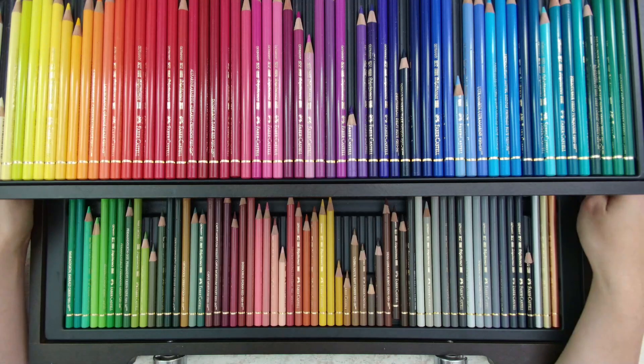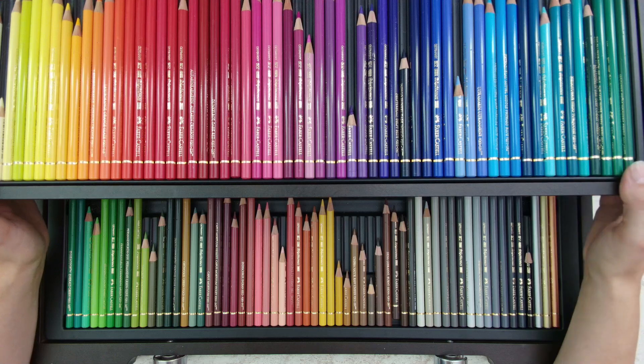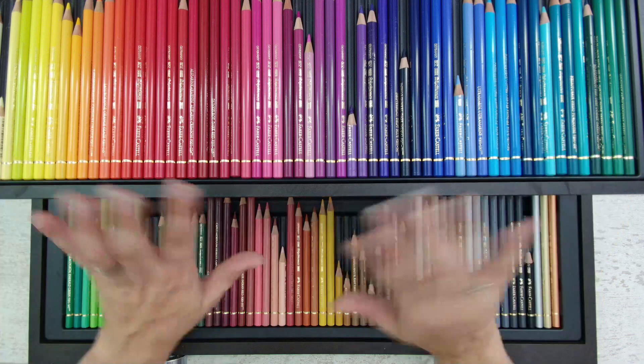So this was everything on my top 5 colored pencil list. Let me know what your favorite colored pencil is and why. Thank you for watching, I hope you enjoyed the video, and I really hope to see you next time. Bye bye!